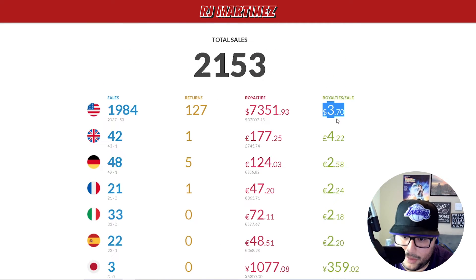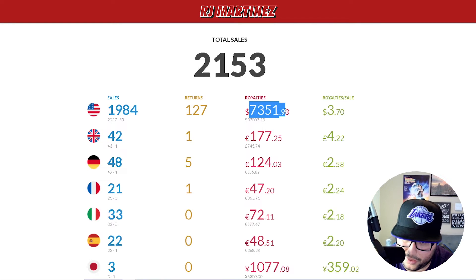You can see the big impact pricing makes. If I had my average royalty closer to four dollars, it would have been over eight thousand dollars in royalties. At five dollars it would be closer to ten thousand. So adjusting prices can make anywhere from a $700 to nearly $3,000 difference in monthly royalties — something to think about.